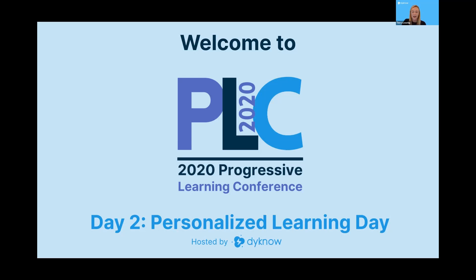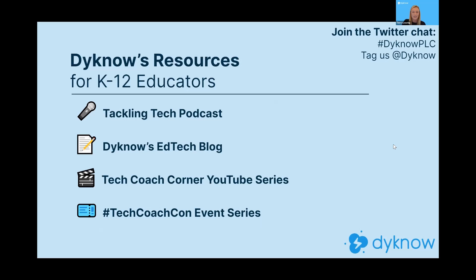Today we are talking all about personalized learning with Jill Thompson. Before we jump into our session, I want to cover a few housekeeping items so that you can engage with us to the best of your abilities during the conference. At Dyknow, we're dedicated to creating content and helping educators learn from one another and from experts in their fields, by having conversations with people from all over the country and the world about how they're using different tactics and strategies in education.